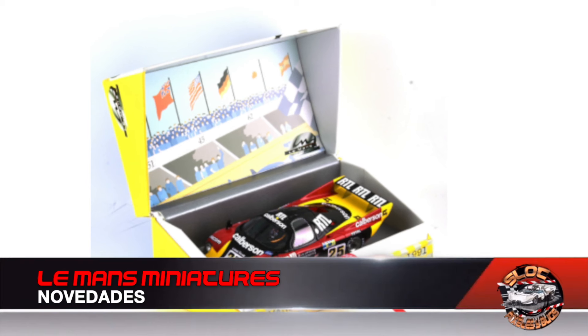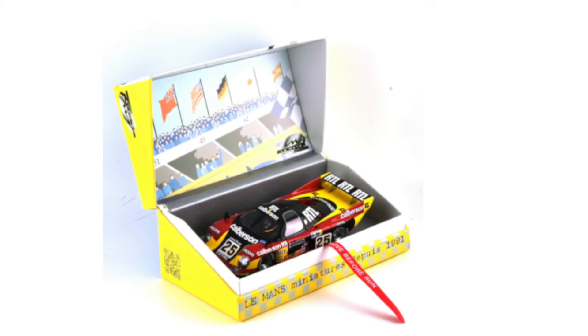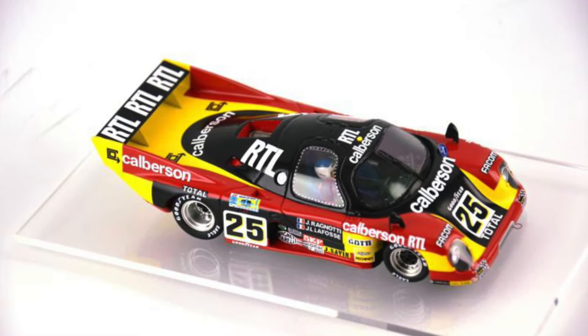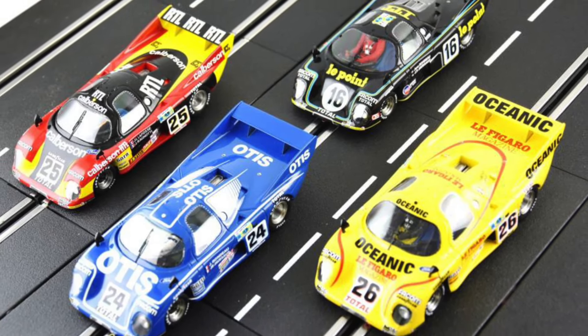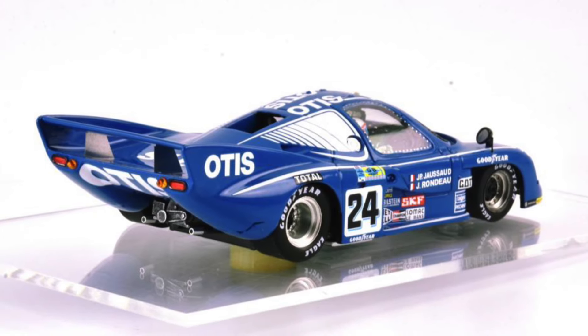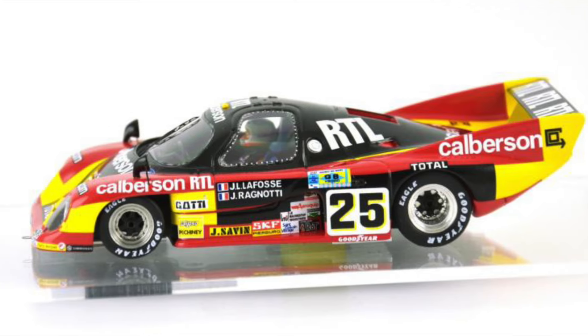From Le Mans Miniatures, new releases arrive for the coming months with the appearance of new references for the brand. These Rondeau M379 models, which we can see on screen, will further enrich the catalog of iconic novelties from the famous French race. We will have three decoration versions corresponding to models that participated in years such as 1981. We leave you with the full image gallery.